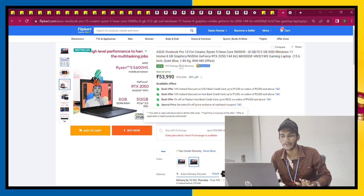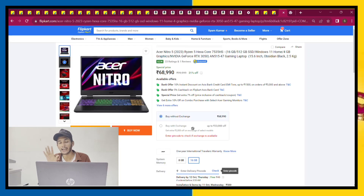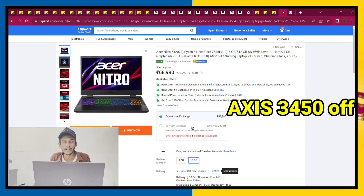The next laptop is the Acer Nitro 5 2023 model with a Ryzen 5 7500H processor, 16GB RAM, 512GB storage, and RTX 3050 graphics. This is a very nice laptop priced at 69,000. With Axis Bank offer of 3,458, it comes down to 65,500. This is the best laptop for around 65,000.